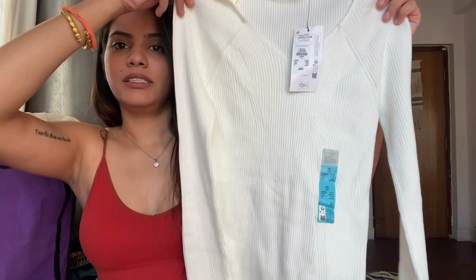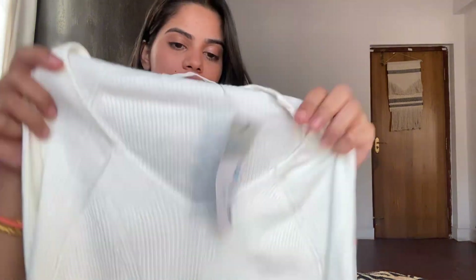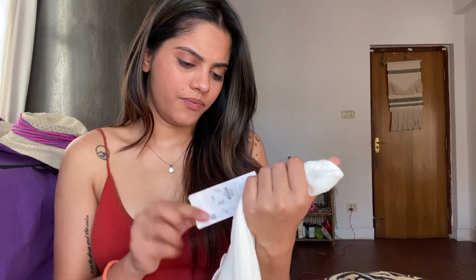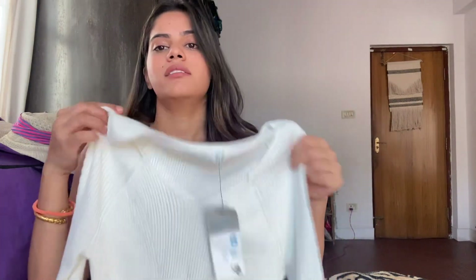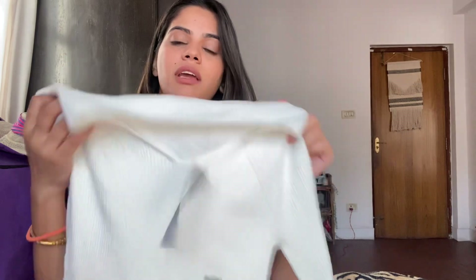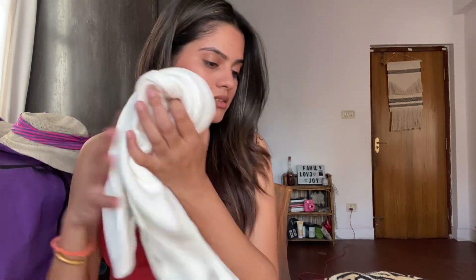The next thing I got was this white full-sleeve t-shirt — size small and it was eight pounds. The material is like a knitted sweater sort of fabric. It's white, same logic — it's a basic that you can pair with anything, any way you like. I just quickly threw this one in the basket as well.